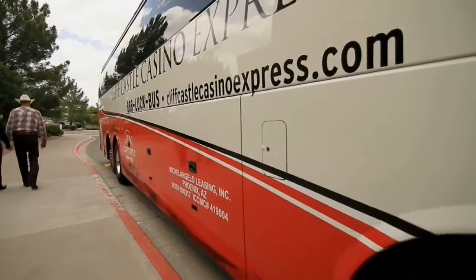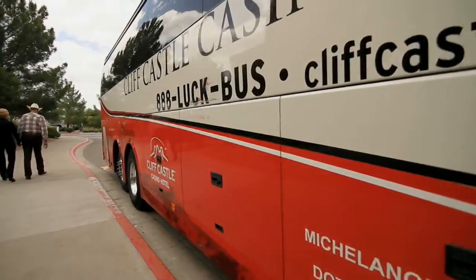We have buses every day that come up from the Phoenix and Sun City area, which makes it convenient for our players to be able to come in and enjoy entertainment.